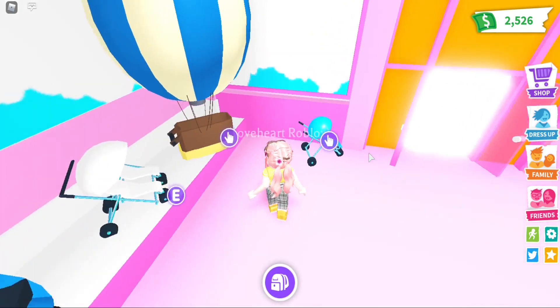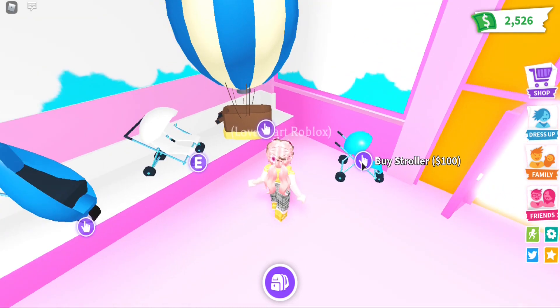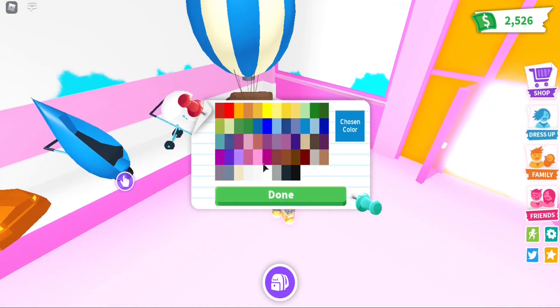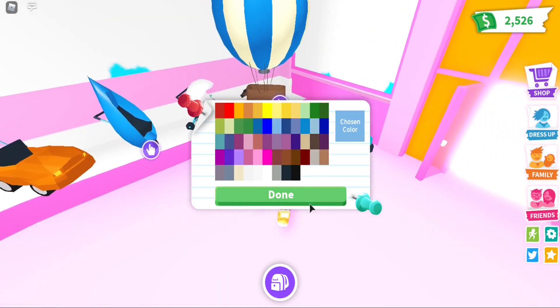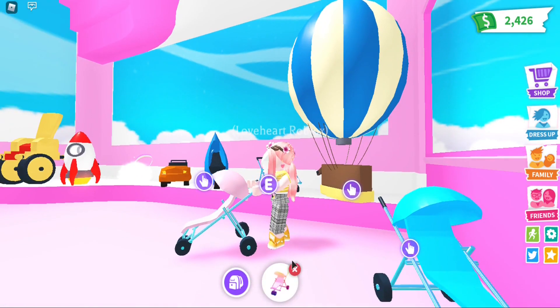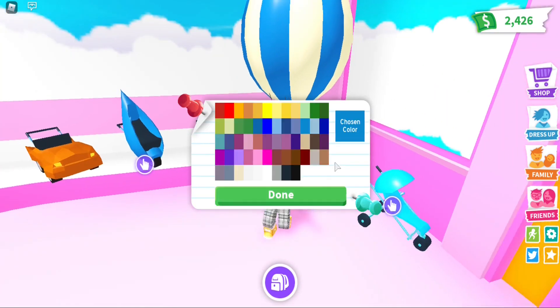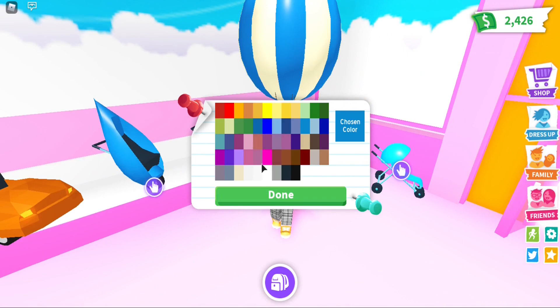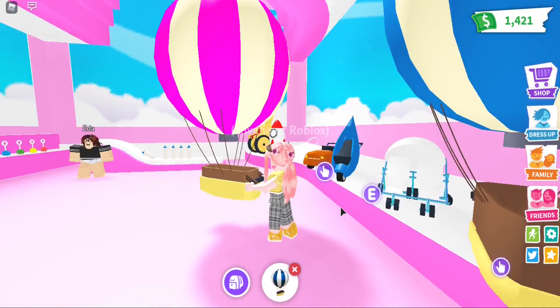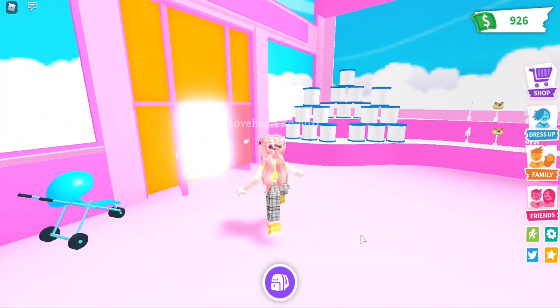Now let's buy the hot air balloon stroller since I don't have that one, and also the normal stroller for 100 bucks. After a bit of indecision on the color, I went with dark pink — wow, it looks so beautiful!